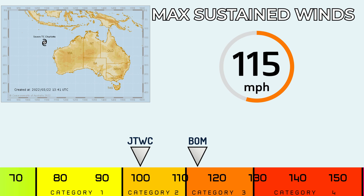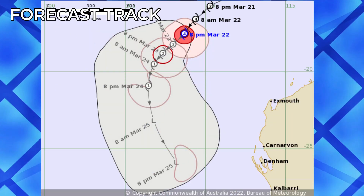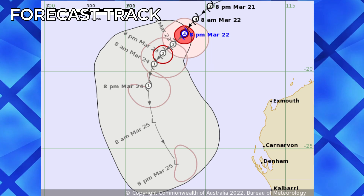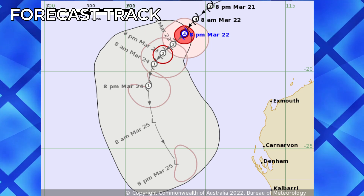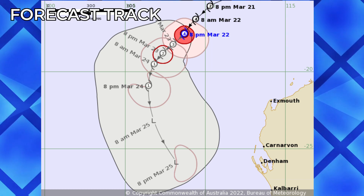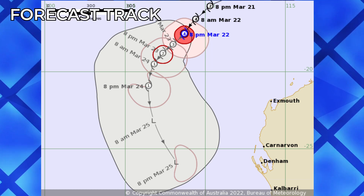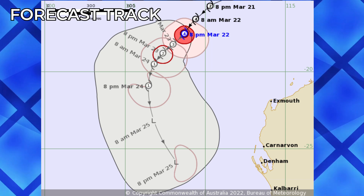The ADTs are not working, so there are no intensity estimates from them. The forecast track from the Bureau of Meteorology shows it may have reached its peak of around 150 mph and will weaken substantially within the next 1 to 2 days. It may then turn post-tropical around day 3 or 4, but it is forecast to turn east, so the Western Australian coastline may be impacted by the remnants of this system.